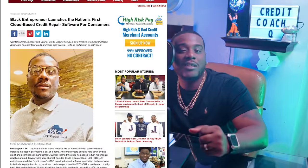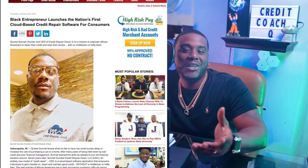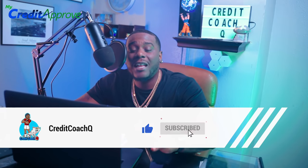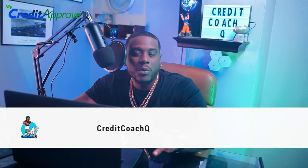Welcome back to the channel, guys. If you're new to the channel, I'm Credit Coach Q, and I create the first cloud-based software that allows you to put your credit repair experience into your own hands. Please like and subscribe to the channel — it allows us to reach a wider audience and allows YouTube to push this content within the algorithm. Thank you for liking and subscribing.